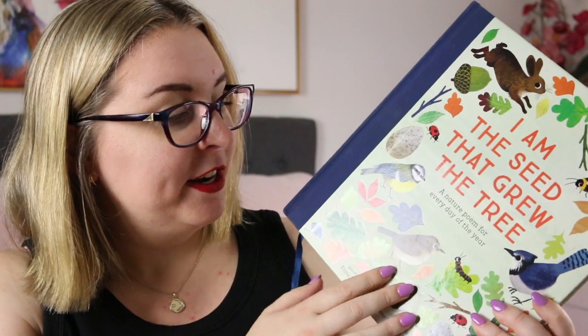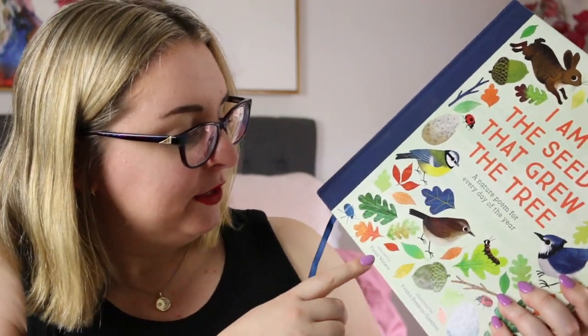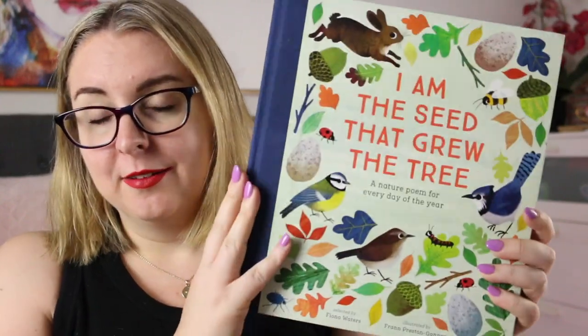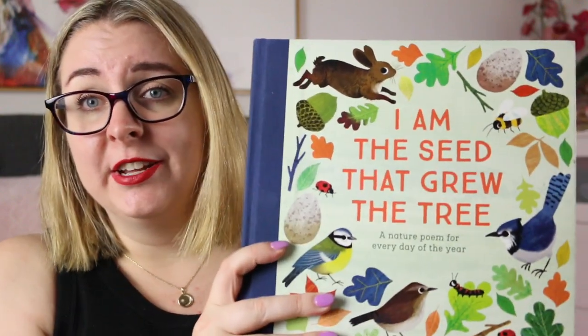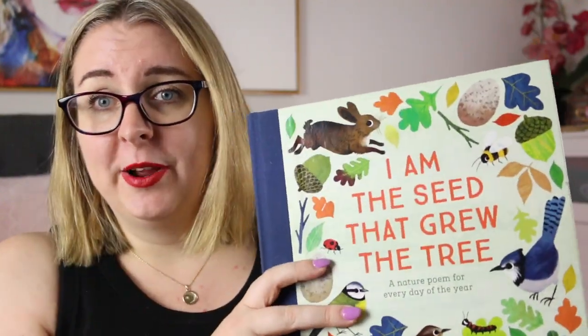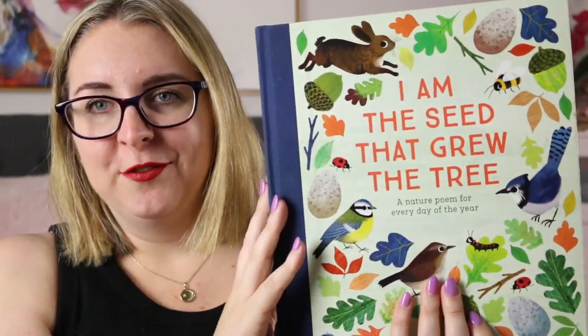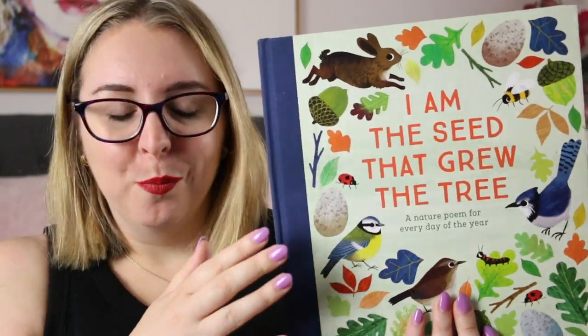The idea came from this collection: I Am the Seed That Grew the Tree, a nature poem for every day of the year, selected by Fiona Walters and illustrated by Fran Preston Gannon. This is a very, very chunky collection and a stunning book — it quite literally has a poem for every day of the year. Every month is broken up with a title page listing all the poems, and then you open the book and it has the date and the poem. So we would just read whatever the poem was for the day. The thing about this collection is that it is northern hemisphere seasonally themed, which doesn't always work out as well here in Australia because our seasons are flipped.